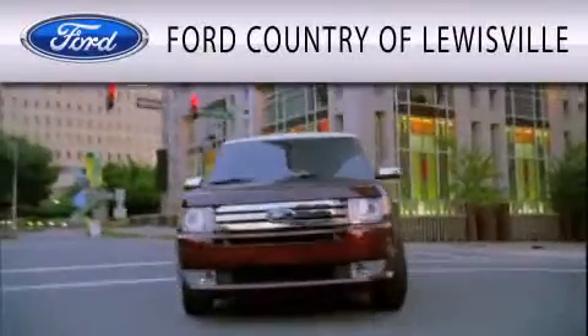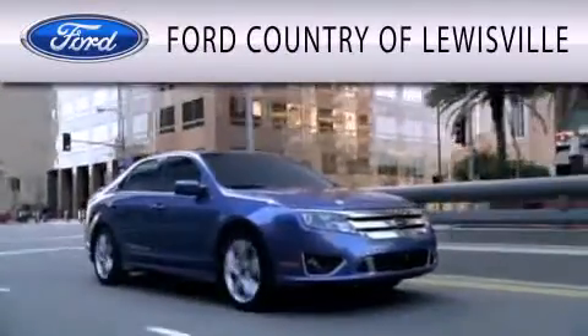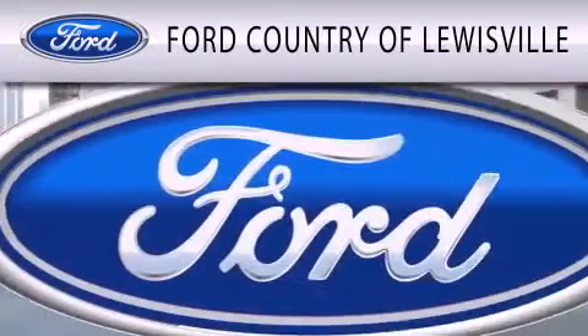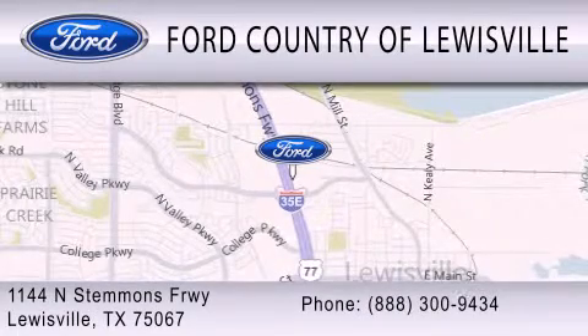Ford Country of Lewisville is dedicated to doing everything possible to ensure that the experience you have selecting your vehicle is as pleasant as possible. We are located at 1144 North Stimmons Freeway in Lewisville.